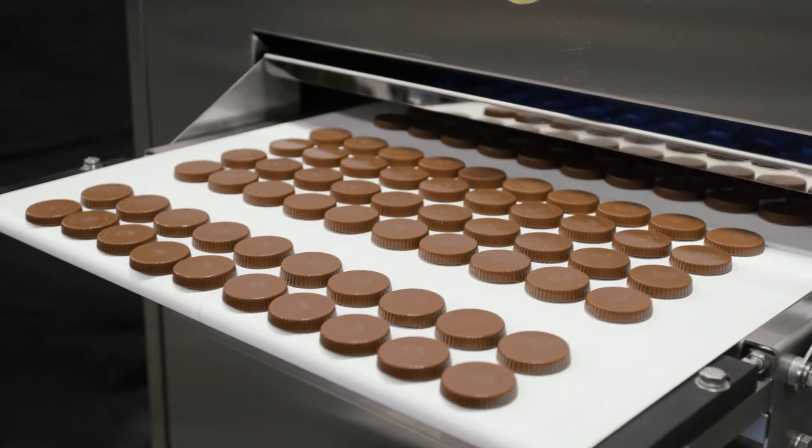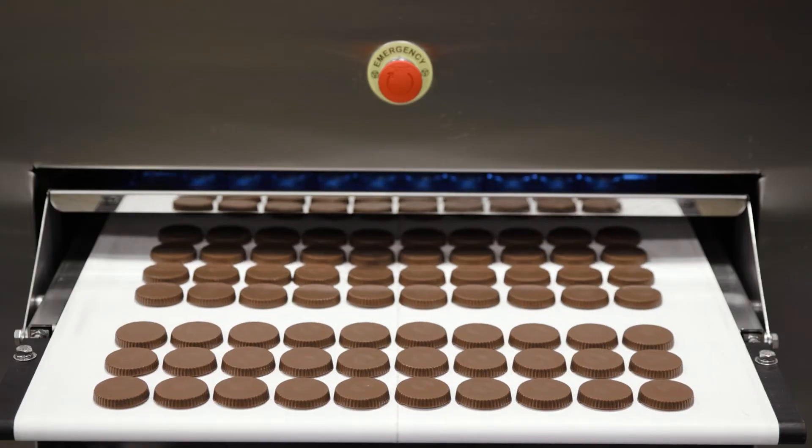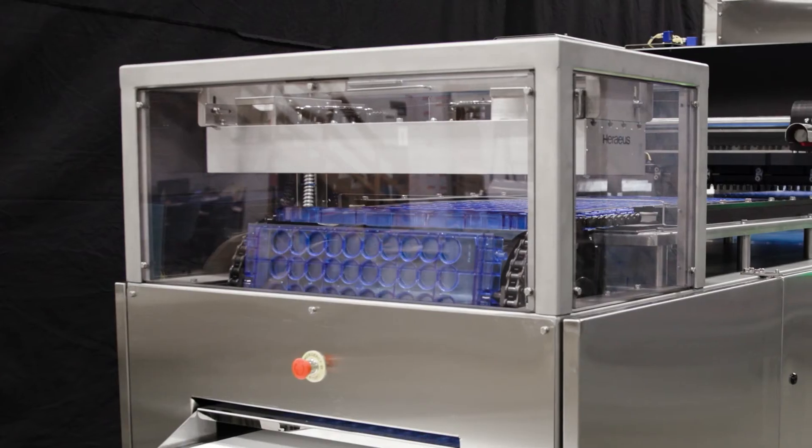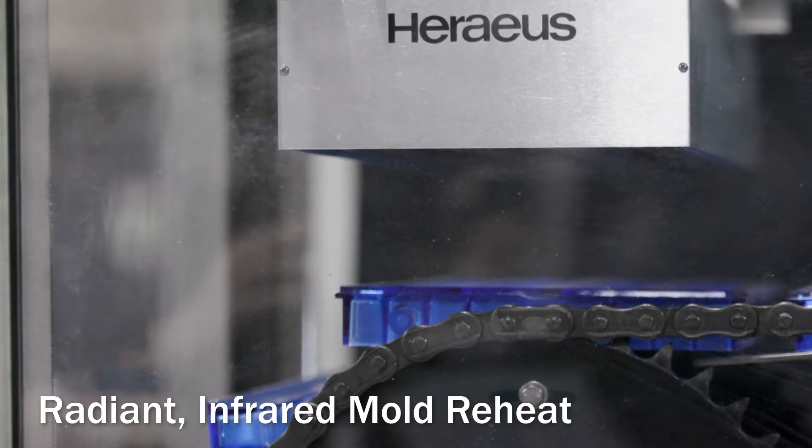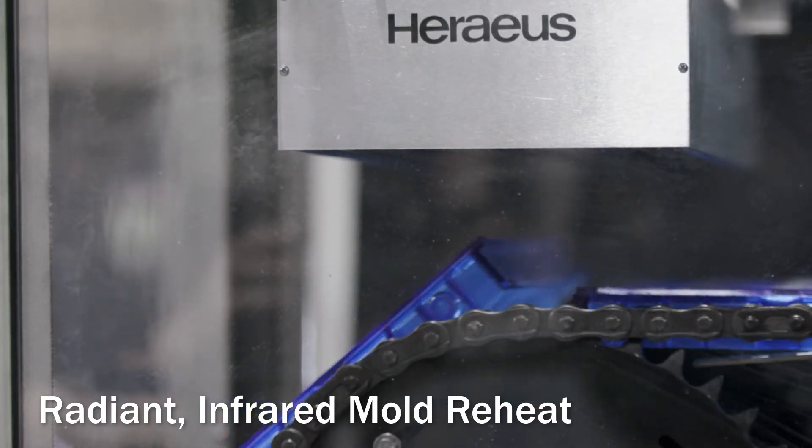Molded chocolate exits the line ready for further packaging or on an optional takeaway conveyor. Empty molds move to the radiant infrared reheat station, ready to accept new deposits and complete the circuit again.